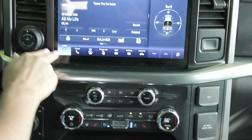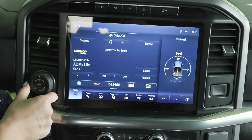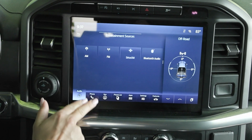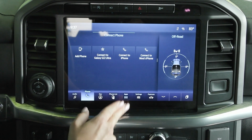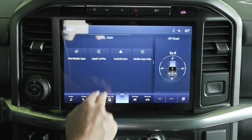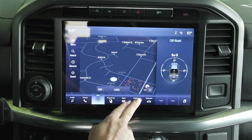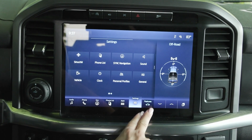Coming up to the display screen, to the left you have your pro trailer backup assist knob, and then in your screen you'll find your entertainment sources. You can also connect your phone and it will translate your Apple CarPlay and Android Auto. You also have the built-in navigation system, as well as many other great settings and features included.